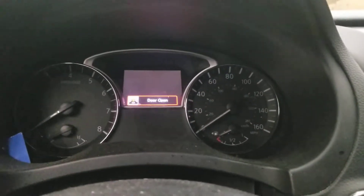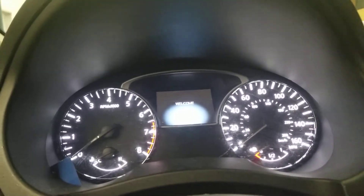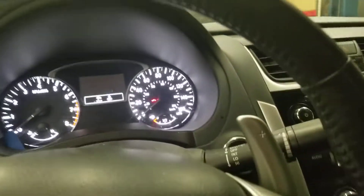This vehicle currently has around 22,000 miles. Front seat, back seat, you also got the sunglasses storage, mirror right there, and paddle shifters.